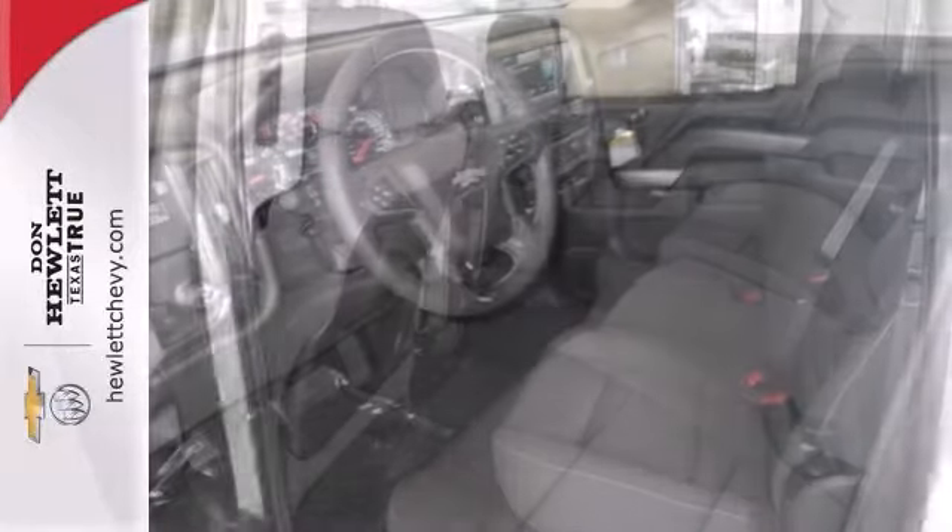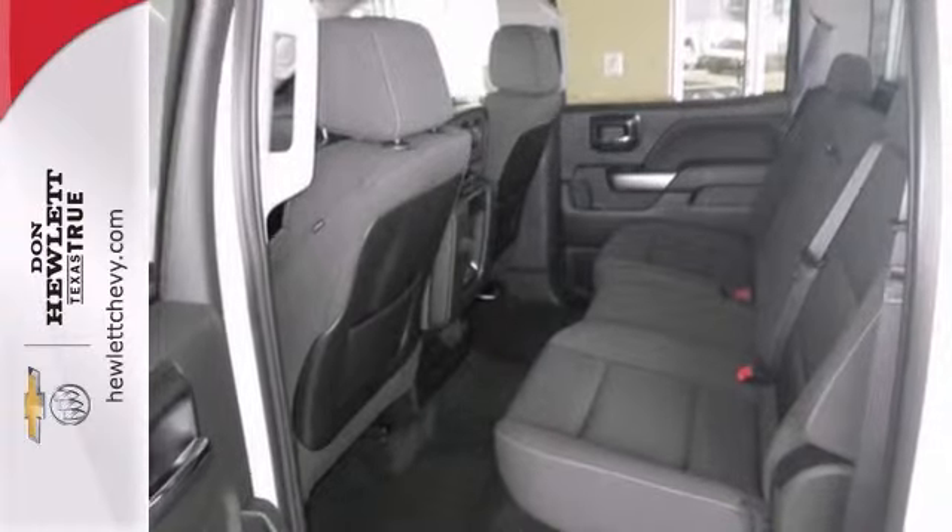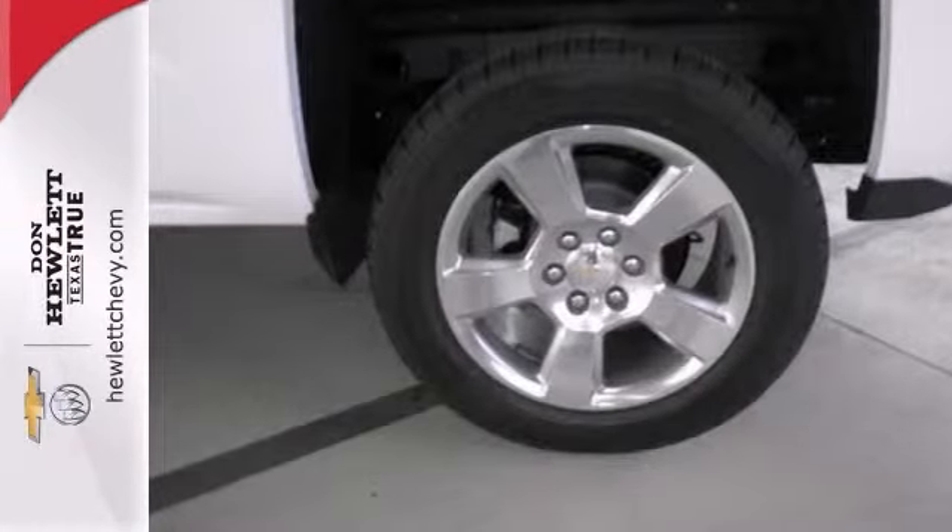You can also get integrated trailer brake controller, heated mirrors, and OnStar. Touchscreen display and a backup camera make it even more attractive.